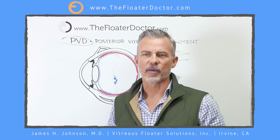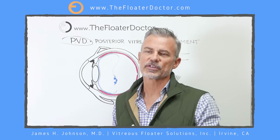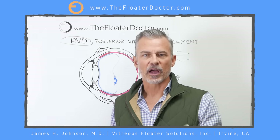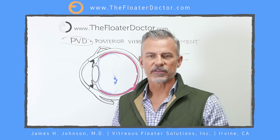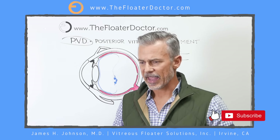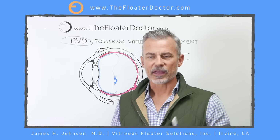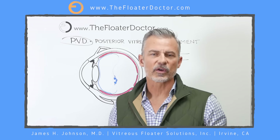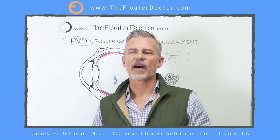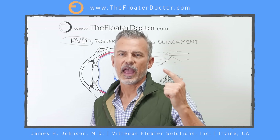A posterior vitreous detachment is very, very common and is not considered to be an eye health condition — nor are the floaters. My entire practice is not treating emergencies or life-threatening or vision-threatening conditions; it's trying to restore the quality of life that you enjoyed before you had your floaters. Please subscribe and like so other people can find me, and visit my website at thefloaterdoctor.com — that's where all this information is, and you can contact me there. Please read through the website first, as 95–99% of questions about fees, insurance, scheduling, and activity restrictions are already answered there.